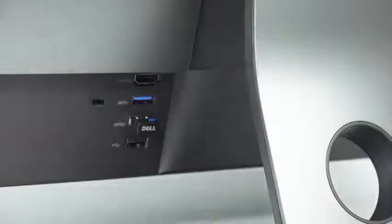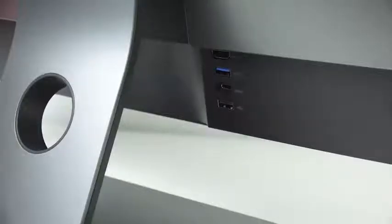It also comes with a lot of ports and accessories. You've got about five or six USB 3.1 and 2.0 ports, a USB Type-C port, and HDMI in and HDMI out. You've also got another port on the side.